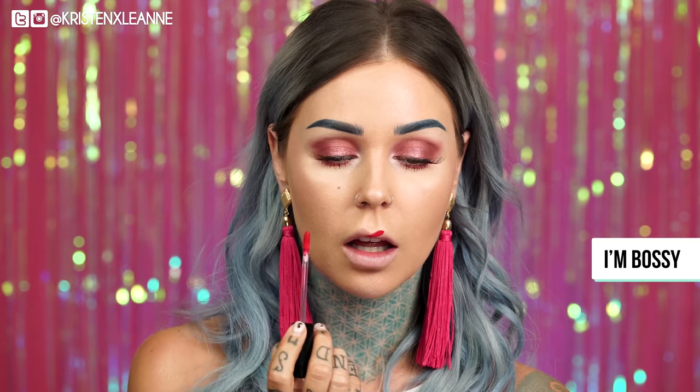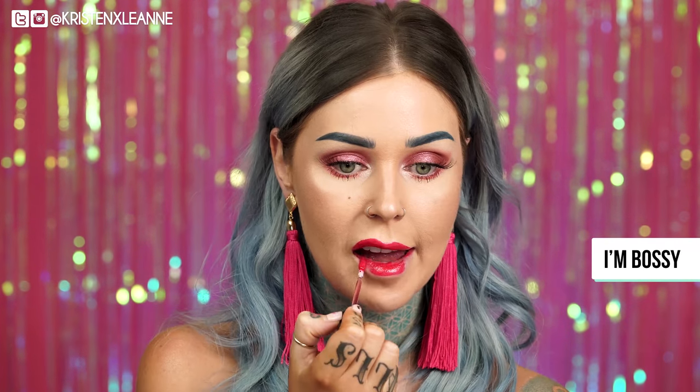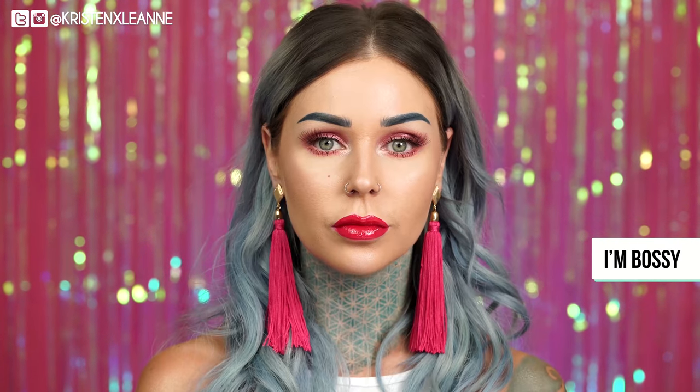Let's go for another bold shade. This is I'm Bossy. I feel like when you wear this you could be bossy because it's just so loud and such a great shade. Oh my gosh, this red is so pretty. I'm kind of obsessed with this.